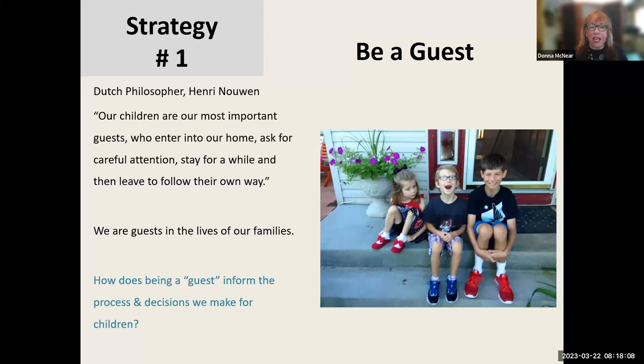I take that idea of being a guest in the lives of families of a child with a disability as really important, because I think it shapes how I approach, communicate, and work with families. My reflection about being a guest is: how does being a guest inform the process and decisions we make for children? If we think of ourselves as a guest, it might change and influence how we integrate with families.